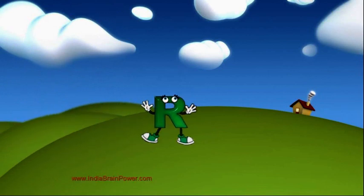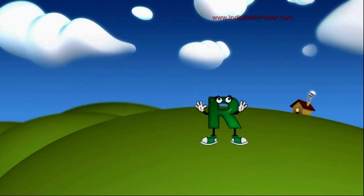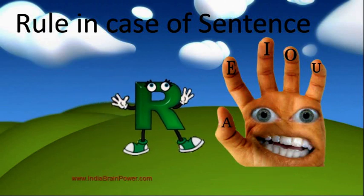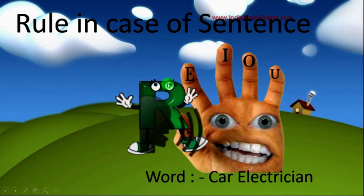So learn this rule with the help of this mnemonic — you can see again A, E, I, O — it is eating R. In the case of a sentence, here is R, and A, E, I, O in the next word: 'car electrician.' We pronounce it 'car electrician' because R is followed by a vowel on both sides — if vowel on both sides, then R is pronounced; otherwise it is silent.